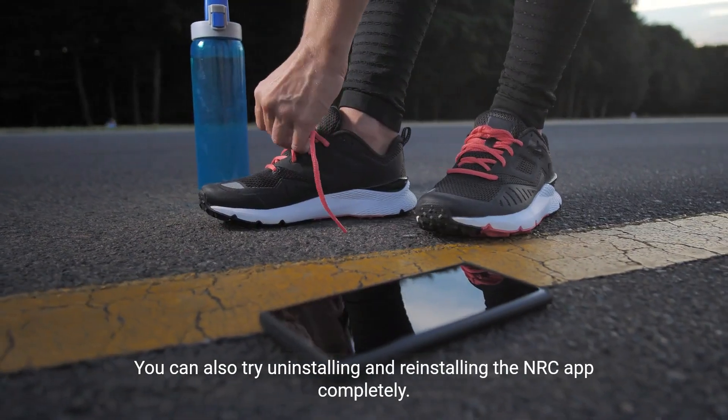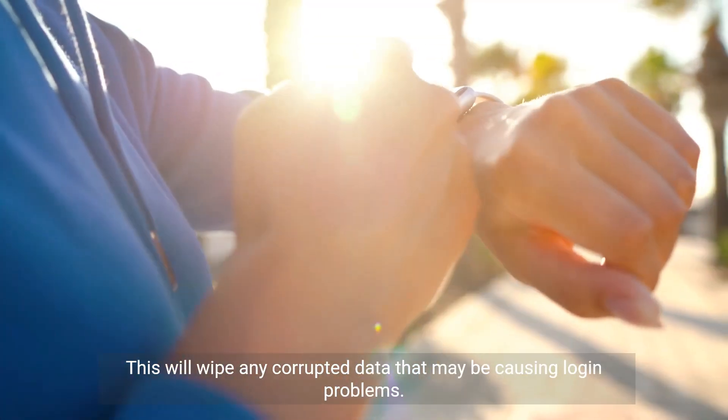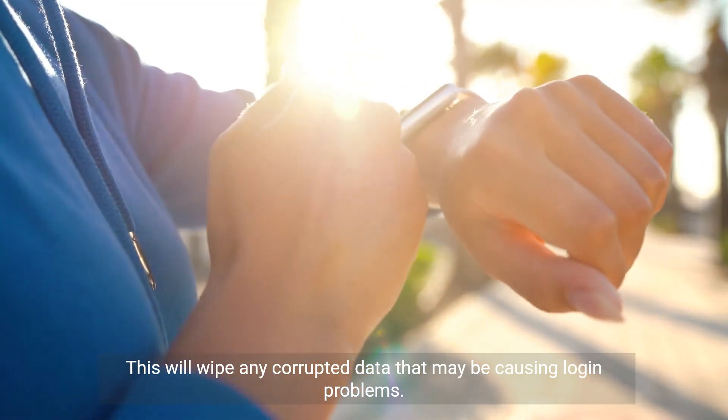You can also try uninstalling and reinstalling the NRC app completely. This will wipe any corrupted data that may be causing login problems.